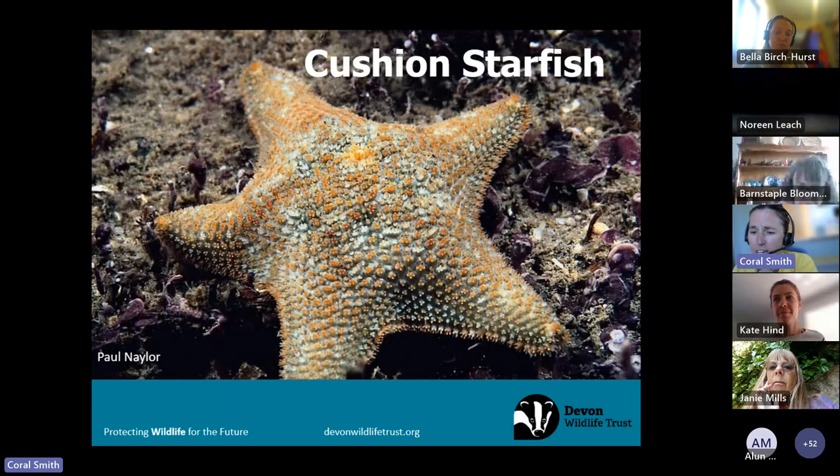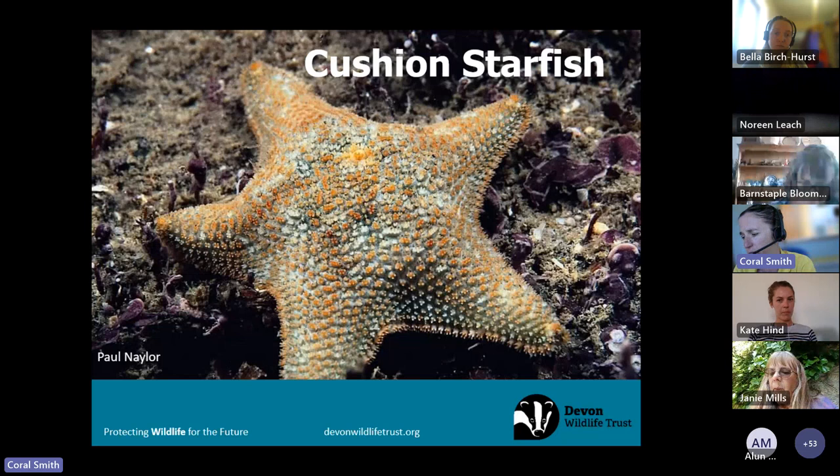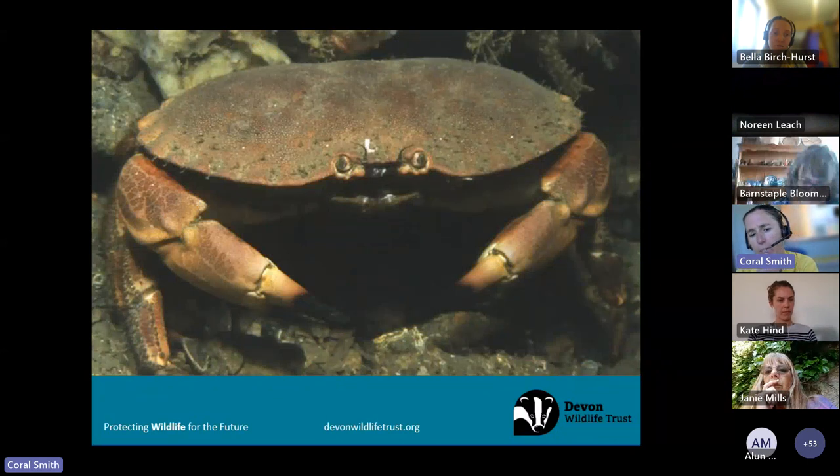Kate mentioned the cushion star — we're so lucky in Devon to have about 13 species of starfish. The cushion star is probably one of the most common here at Wembury. On a sandy beach you're more likely to find the common starfish, which is a similar orange colour but much bigger, whereas cushion stars only get to about the size of a 50 pence piece. You find them on the underside of rocks — they use their tube feet like little suckers to cling to the rock underside. Lift the rock up and have a really good look underneath and you might find one or two.